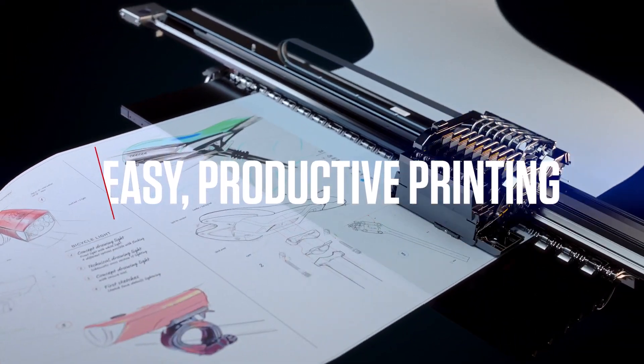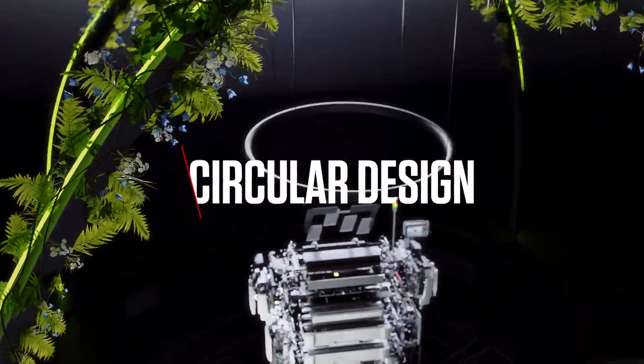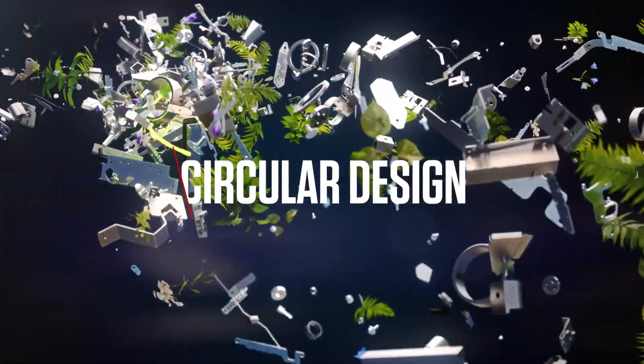For easy, productive printing of your great ideas. Into your future, with circular design that supports your sustainable business initiatives.